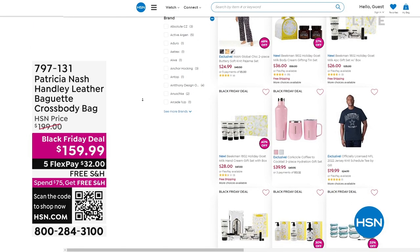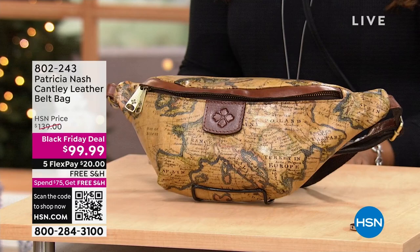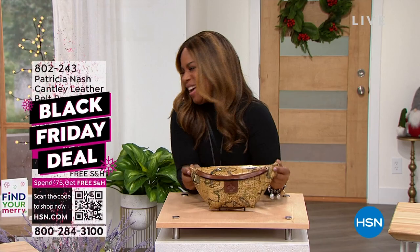Coming up, what's old is new again because the belt bags are back. This one's lovely.